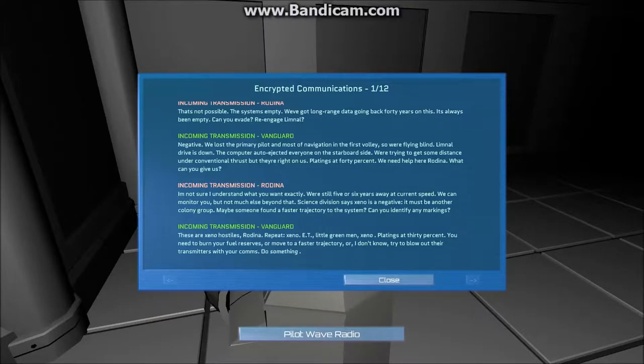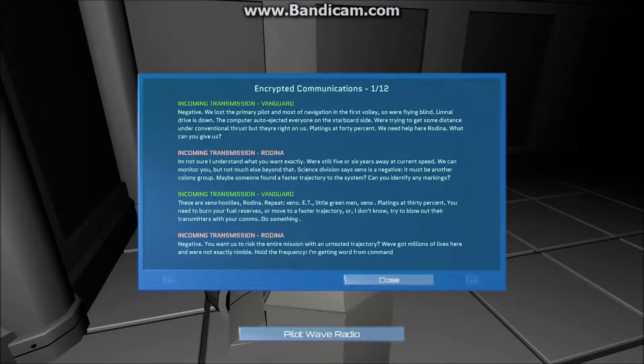Can you identify any markings? These are Xeno hostiles. These are Xeno hostiles — little green men. Lighting's at 30%. We need to burn your food reserves or move to a faster trajectory, or try to blow out their transmitters or their comms. Do something, damn it.